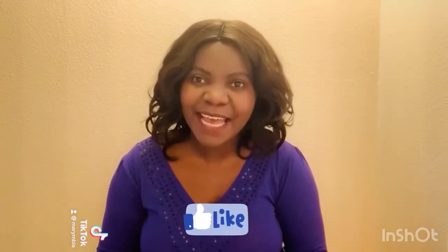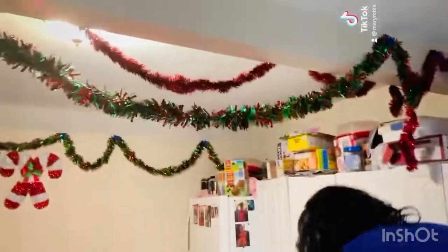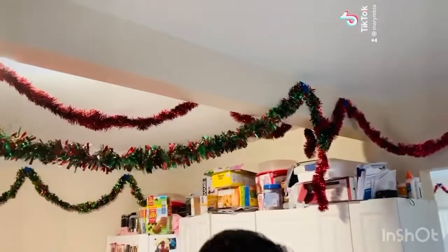Hey guys, happy new year! Today I'm gonna be doing a fun video — I'm gonna be putting away Christmas decorations and doing cleaning around my house. I hope you guys enjoy this video. Don't forget to like, leave a comment, and subscribe. Thank you for watching!